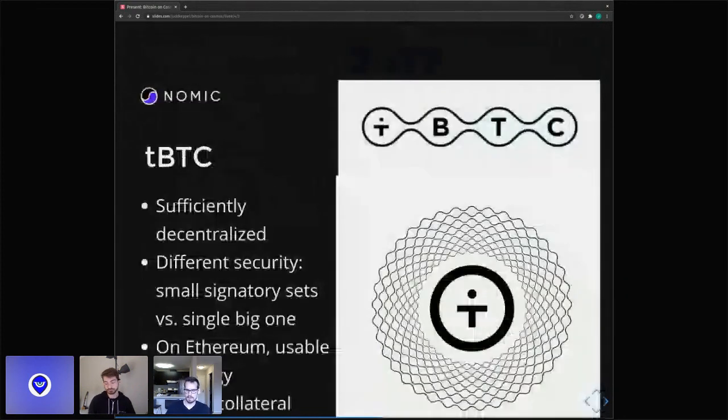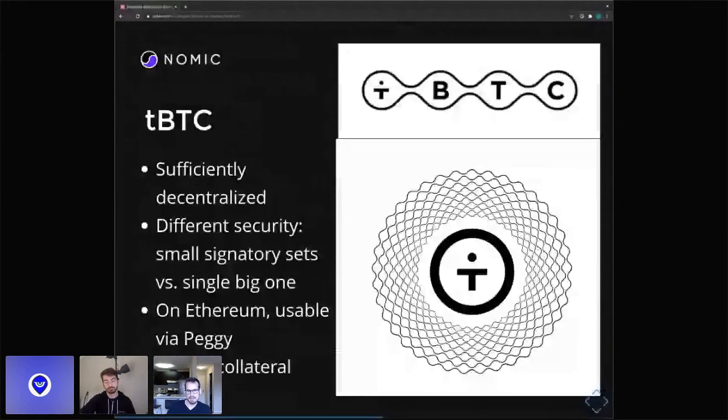Another project we view much more favorably in the Cosmos ecosystem is tBTC. This one is actually decentralized and just has a different security model that has totally valid reasons for choosing. Instead of one single big signatory set as in Gnomic, they have a bunch of little two-of-three signatory sets. It's on Ethereum, and you can use it via Peggy, though that does present some performance challenges that come with interacting with Ethereum. They also use ETH as collateral, whereas we create a new staking token. There are tradeoffs, but there are a lot of great reasons to use tBTC — we like this project a lot.